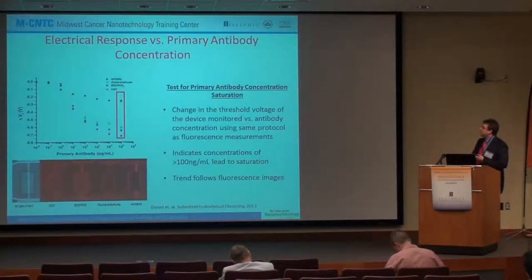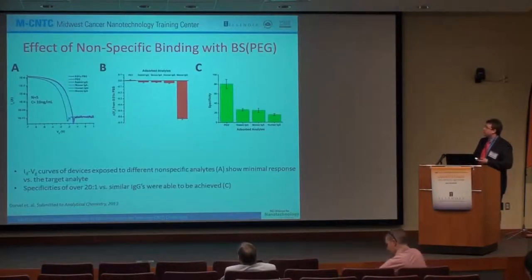Next we looked at primary antibody concentrations using a standard ELISA-based protocol for depositing primary antibodies. We found that at 100 nanograms per ml — looking at the change in threshold voltage plotted versus concentration — when you go over 100 nanograms per ml you essentially saturate the surface. The DSC linker, which gave the highest fluorescence, also gave the highest change in threshold voltage. This follows through in the fluorescent images of the nanowire areas. With BSA-PEG blocking, using rabbit IgG, mouse IgG, and mouse IgA, we get specificities over 20 to 1 versus similar IgGs and isotypes of immunoglobulins with the BSA-PEG-based chemistry.